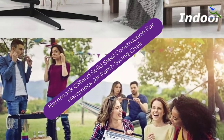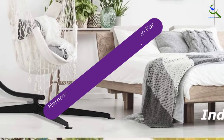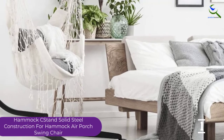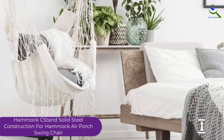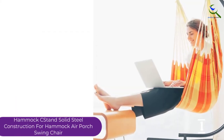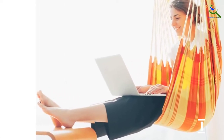And finally at number 1, we have the Hammock C Stand Solid Steel Construction for Hammock Air Porch Swing Chair. FTW is the brains behind this elegant-looking C Hammock Stand for Air Porch Swing Chairs. The hammock stand can hold up to 300 lbs weight and stands at a 7 feet height. Also, the hammock stand can give you nearly 360 degrees of rotation ability.